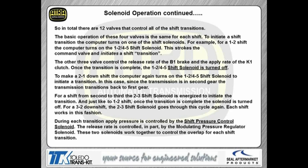The basic operation of the four valves works the same way for each shift. To initiate a shift, the computer turns on the 1-2-4-5 shift solenoid. As it strokes the command valve, it starts to initiate the actual shift transaction. The other three control valves control the rate of the V1 brake being released and the K1 clutch being applied. Once the shift is complete, the computer turns off the 1-2-4-5 shift solenoid. That's where it gets a little confusing — if you're monitoring solenoid operation, you'll see the solenoid come on, the shift happens, then all of a sudden the solenoid goes off. So we have no solenoids on once the shift is complete.